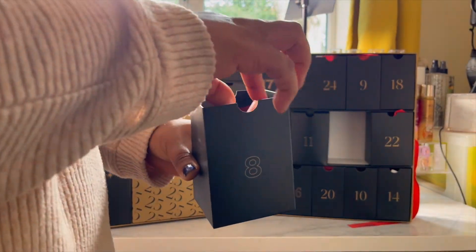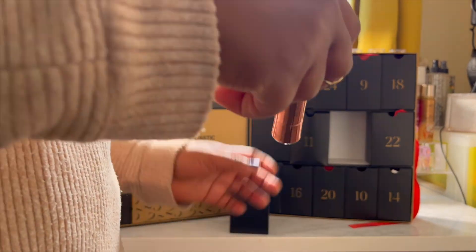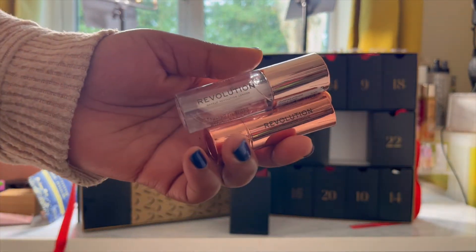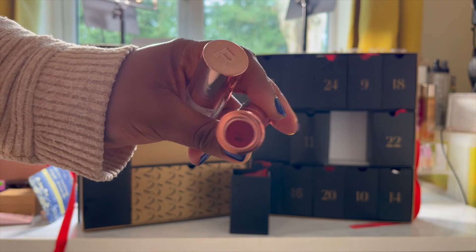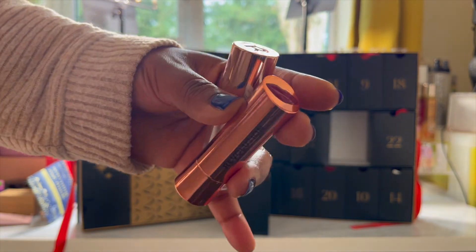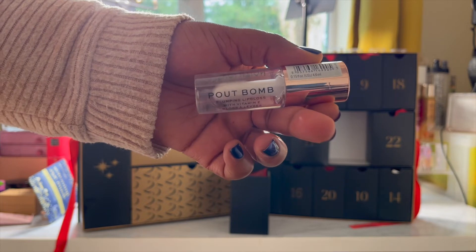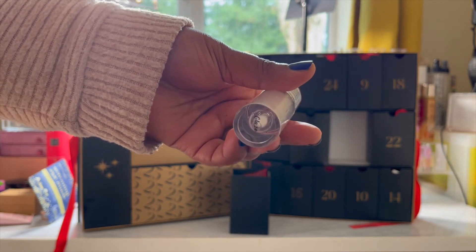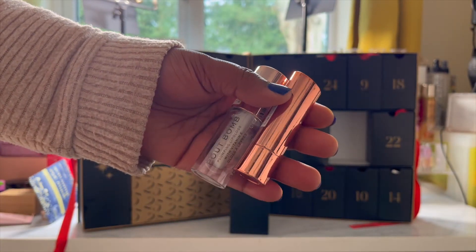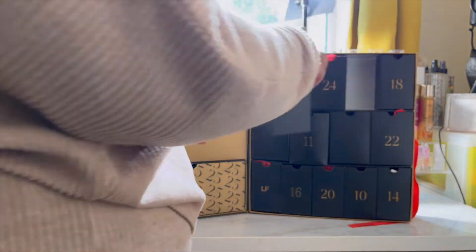Day eight is from Revolution. So this is the Satin Kiss Lipstick in Ruby Red and Pulp Balm Gloss in Glaze, both of which I've used before in the past and I absolutely love them. Combined worth is £10. The Revolution Satin Kiss Lipstick is comfortable, comes in 12 other shades from nudes to pops of colours, creamy velvet finish. The Pulp Balm is a high shine gloss with vitamin E for added nourishment. I think the two of them together would make a really beautiful glossy red lip.